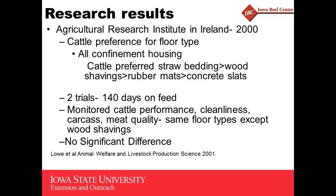They followed up with a couple trials looking at cattle that were 140 days fed. They looked at cattle performance, cleanliness, carcass, and meat quality — same floor types as above, but without the wood shavings. Basically, on all those factors, there was no significant difference in those two trials.